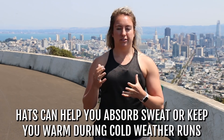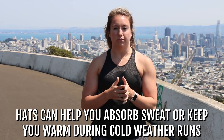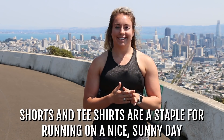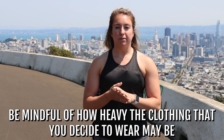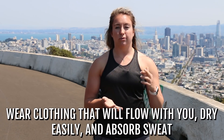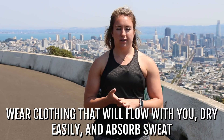Hats you can play around with — there's different levels. If it's winter out, it's a good way to absorb sweat up there on the head and protect you from getting too cold. As far as your main clothes, shorts and a t-shirt is the staple if you're in sunny California and have that option. If you don't, just be mindful of how heavy whatever you're wearing is. You don't want to be in something super baggy that's getting in the way of your movement. You want something that's going to flow with you, breathe with you, dry pretty easily, and absorb sweat.